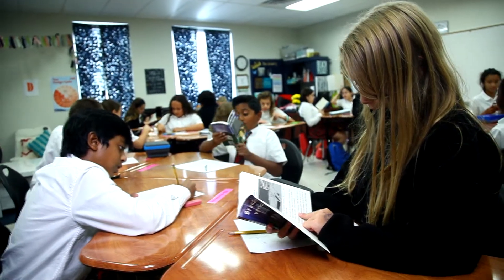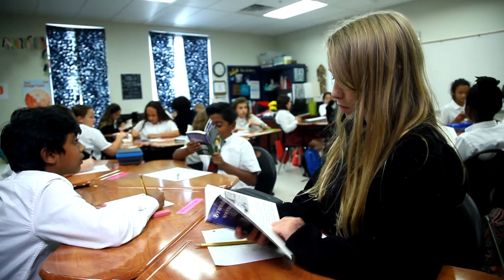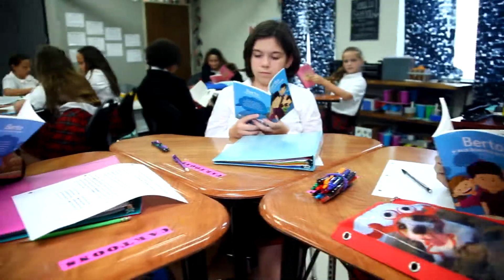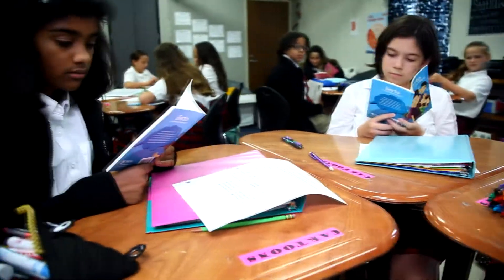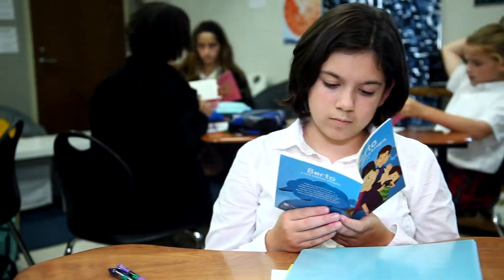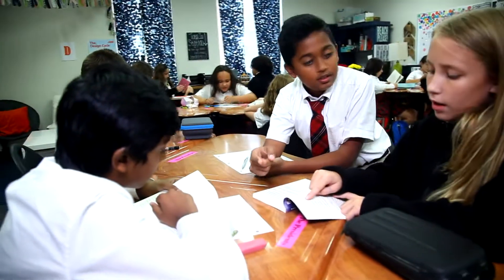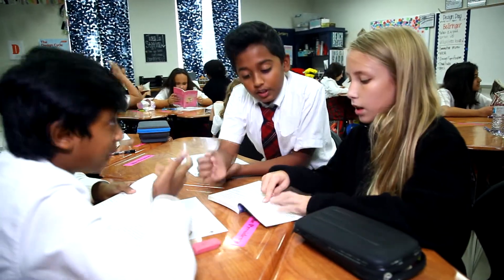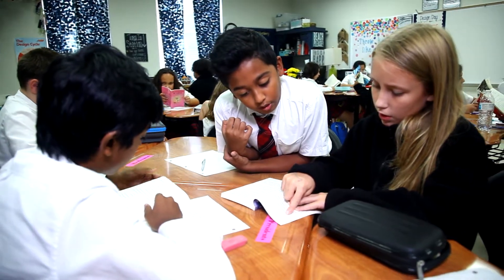One of the things as educators that we try to do is instill a love for reading. And as Spanish teachers, it tends to be a little bit challenging finding authentic reading that is at their level but also interesting. The Fall Fund campaign was able to provide us with some book sets that fit all those needs.